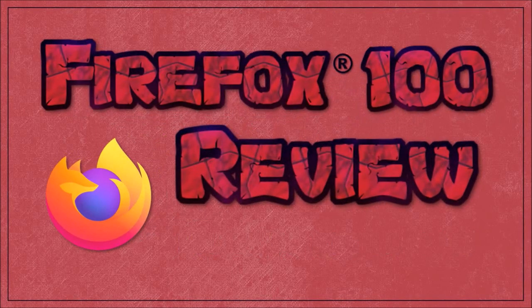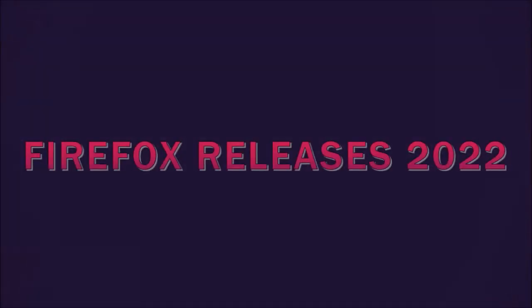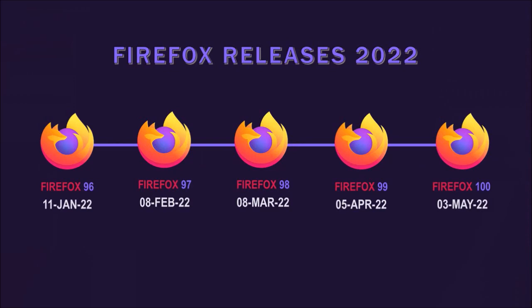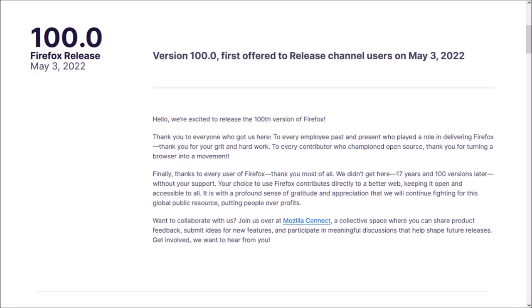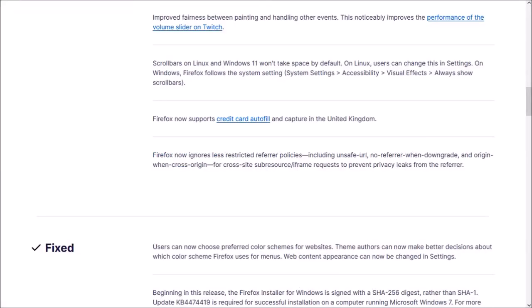Hey guys, Anthony here with a review on Firefox 100, which was released on May 3rd and is the fifth major browser update in 2022 so far. There were a few notable changes in this new browser update which I'll cover in this overview video.